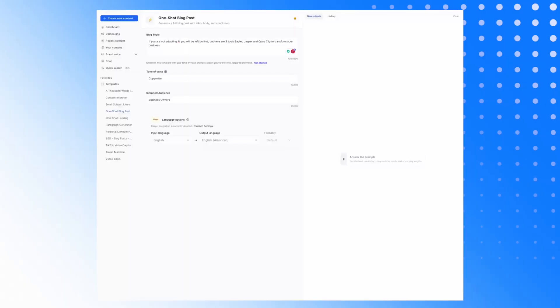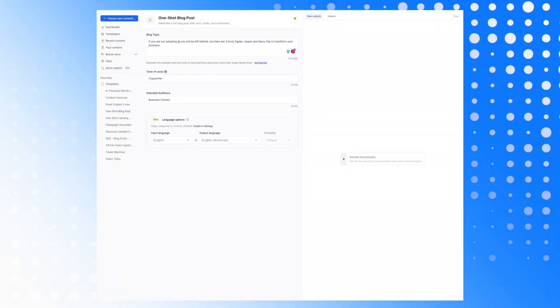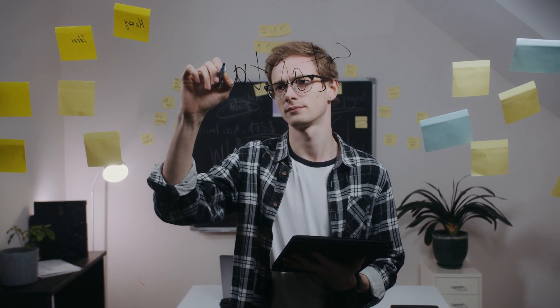The second tool I would suggest using in Jasper is something called the one-shot blog post. The reason I suggest this is because the majority of businesses are not understanding the importance of having blog posts. While we're making this transition from Google to TikTok in terms of the primary search engine, you've got to play the game and have SEO keywords within your website so that Google can recognize you as an expert. Again, this is not going to do 100% of the job — you've still got to edit, proofread, and make sure any factual information is correct so you're not plagiarizing.